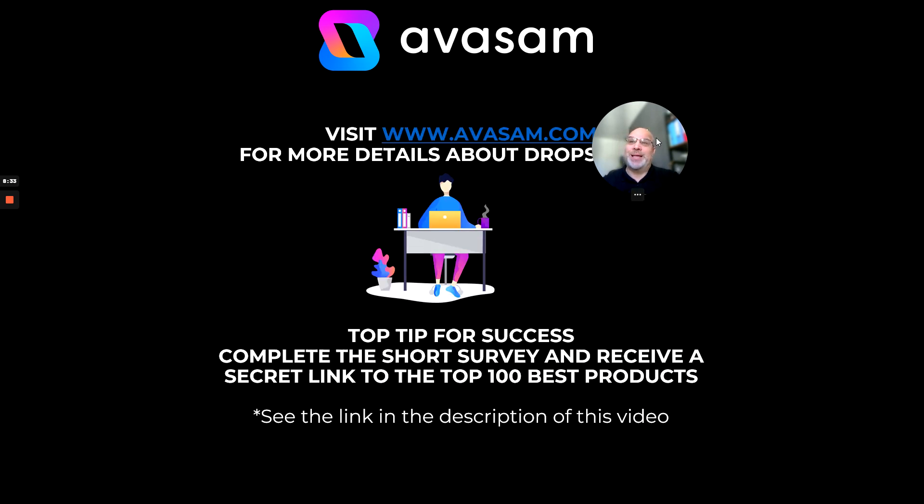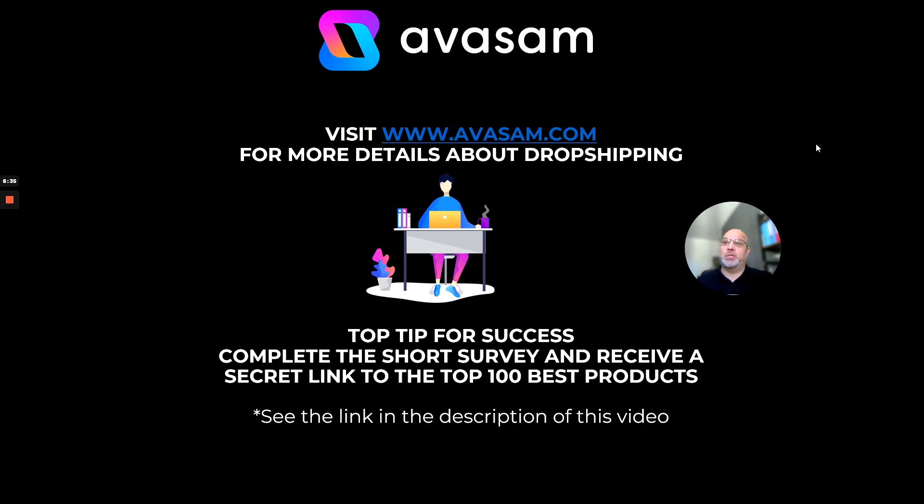That's the top 10 for this week. If you want more information about dropshipping and you don't know who we are, visit avasam.com, whether you're a supplier or a seller. In the link below there should be a link to a survey — complete the survey and you'll be sent the top 100 best-selling products from Avasam. Enjoy your week and I look forward to talking to you next week. Bye.